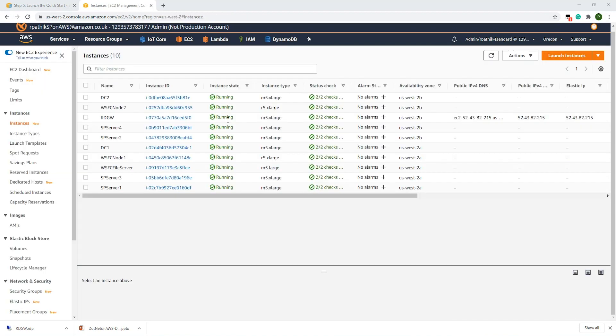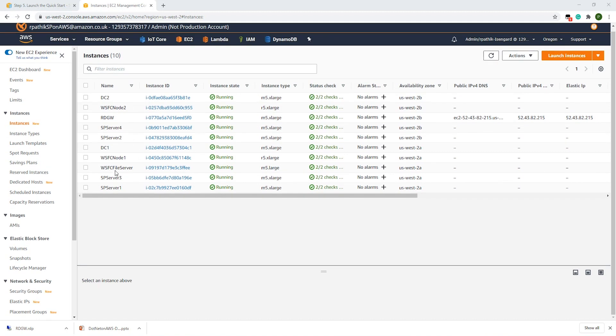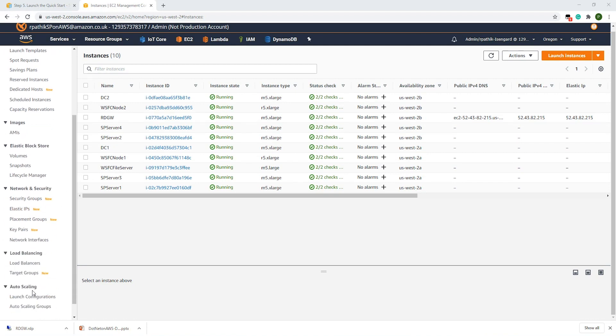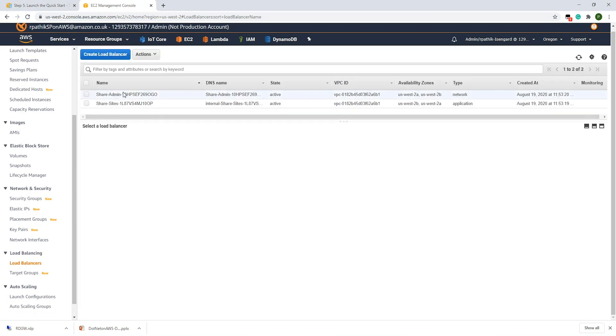These are the EC2 instances for the SharePoint deployment. We have one remote gateway, four web front-end servers — two in each availability zone — and two domain controllers, DC1 and DC2, one in each availability zone. This deployment also consists of two failover cluster nodes, node 1 and node 2, for the SQL Server, and one failover cluster for the file server. There are two load balancers: one for SharePoint admin, which is of type network, and another for the internal SharePoint site, which is of type application.